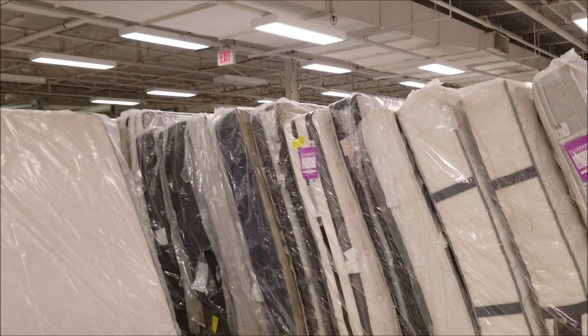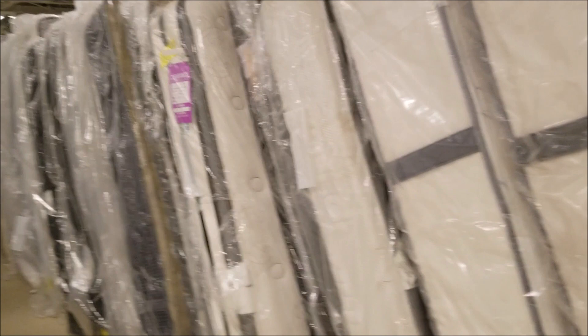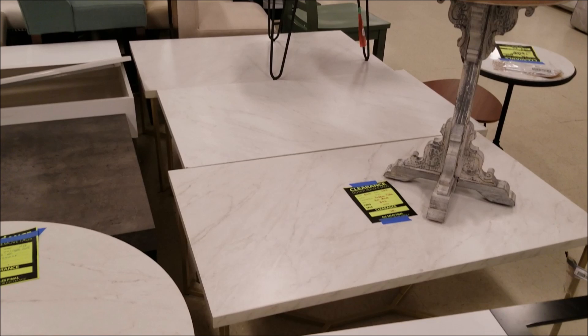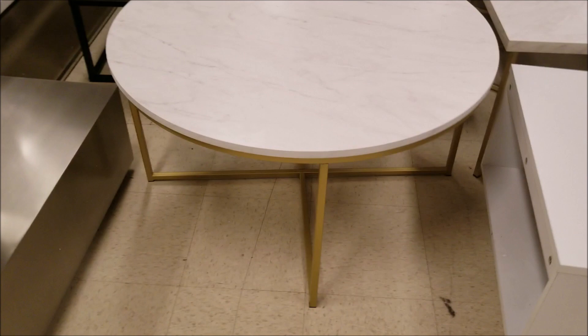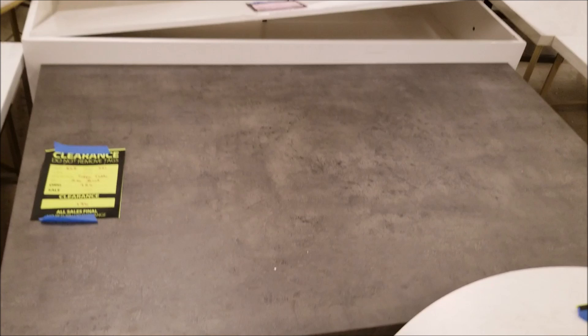They have a huge inventory of mattresses. For me personally, mattresses are something I prefer to buy brand new — even if they tell me it was a floor model, for my peace of mind I would have to buy my mattress brand new. A few more coffee tables: when I say you can furnish an apartment for two thousand dollars shopping at a place like this, this is no joke. That coffee table is ninety dollars — of course it's not a real marble top, but the look is great.